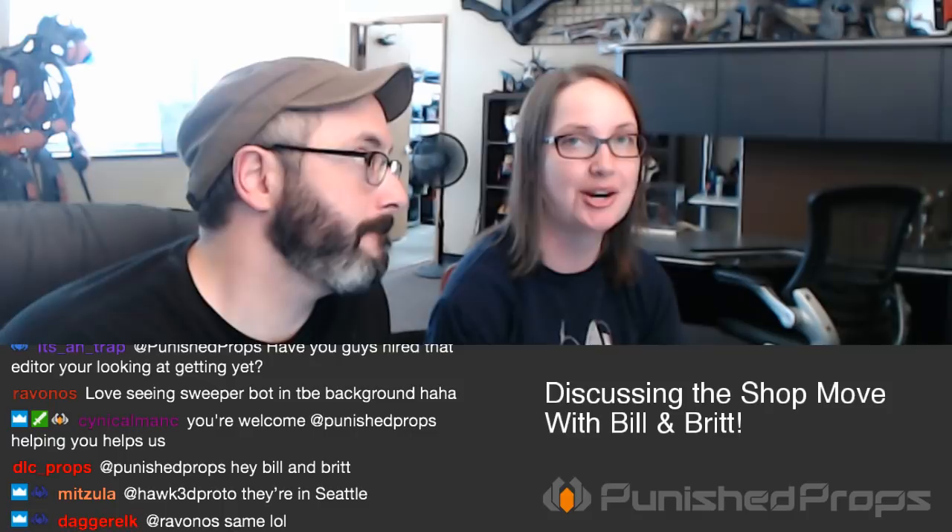Thank you to everyone on Patreon, or if you've purchased one of our books or used our Amazon affiliate links — it's all helped us move. I also want to thank our Twitch subscribers who stuck with us through the shop move. We've only been doing our every-other-week Q&A live stream and haven't done our live-from-the-shop streams. We're going to start changing that next week — switching on and off so next week we'll be in the shop working on something.